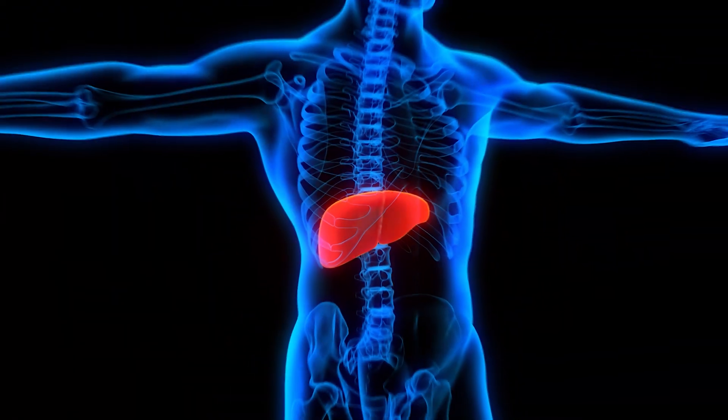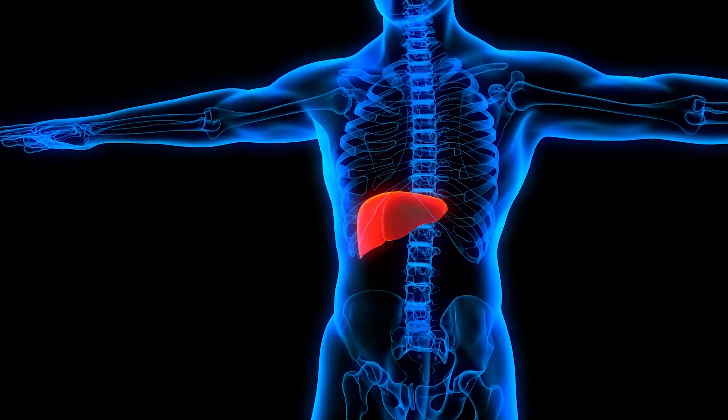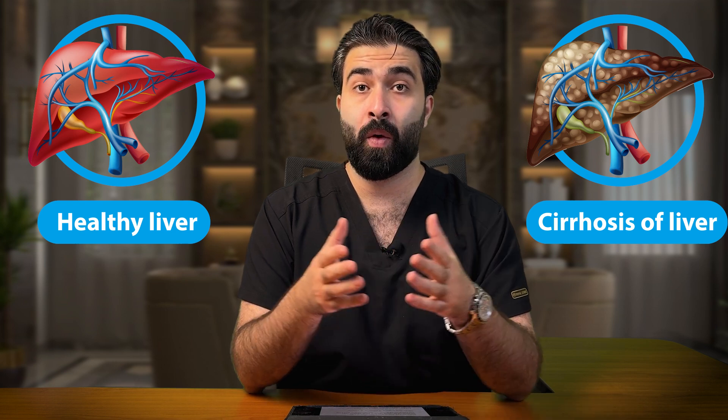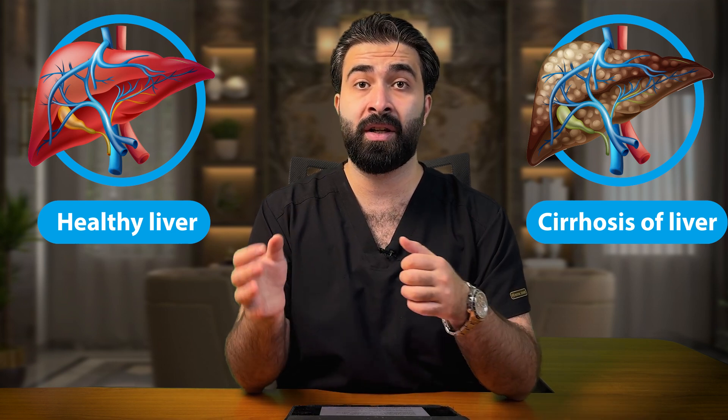If you experience bloating, pain in the right side of your abdomen, bad breath, or even swelling in your feet, these could be warning signs of toxin buildup in your liver. Make sure to watch this video until the end, because I will show you the first and early signs of liver disease, what causes toxin accumulation, and how to prevent it.